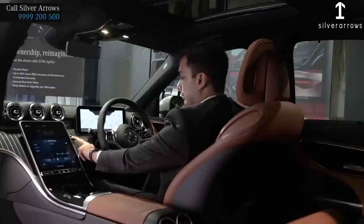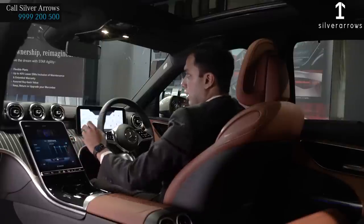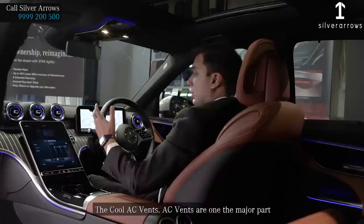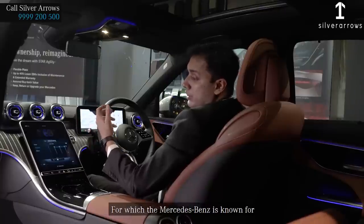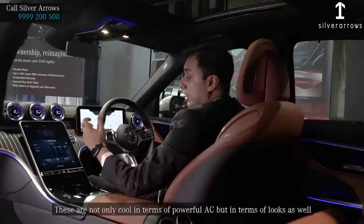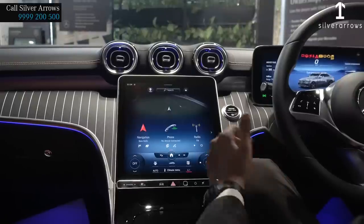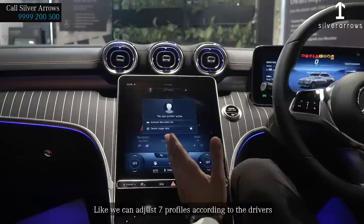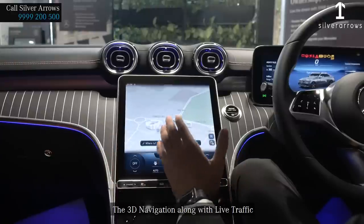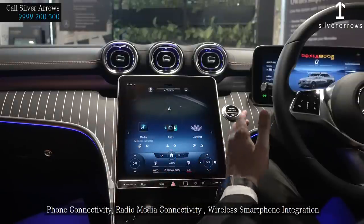Once we turn on the ignition, all the media displays and information display will make us feel the latest technology. The AC vents are one of the major features Mercedes is known for — not only powerful but cool in design as well. The all-new MBUX is equipped with the latest technology, allowing us to adjust 7 driver profiles, 4G internet connectivity, 3D navigation with live traffic, phone connectivity, radio and media connectivity, wireless smartphone integration, and both Apple CarPlay and Android Auto.